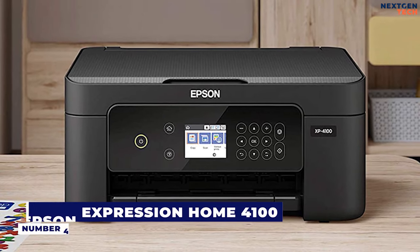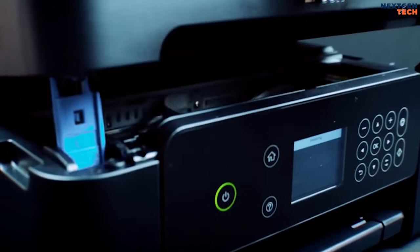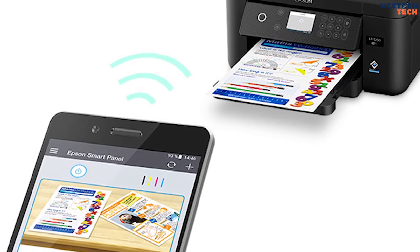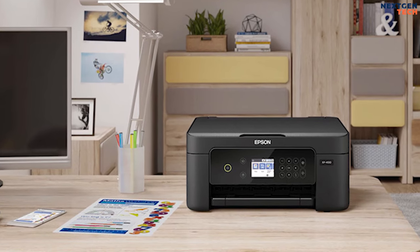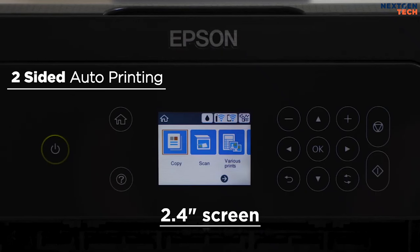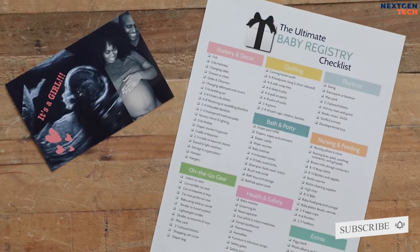Number 4: Epson Expression Home XP4100. The Epson Expression Home XP4100 is a budget all-in-one inkjet printer designed for home use. It has USB and Wi-Fi connectivity, supports Apple AirPrint and Mopria print service, and is compatible with common desktop operating systems like Windows, Chrome OS, and macOS. Featuring a 2.4-inch color LCD for simple setup and navigation, the XP4100 makes it easy to wirelessly print, copy, and scan documents and photos.